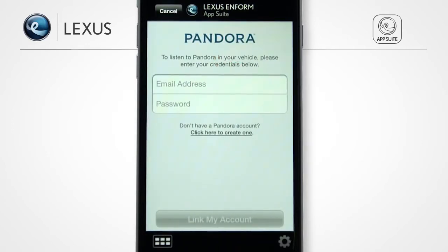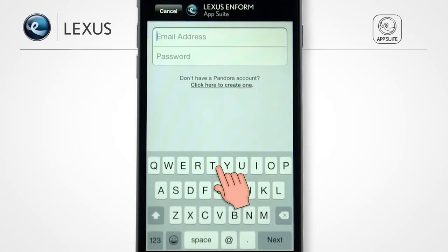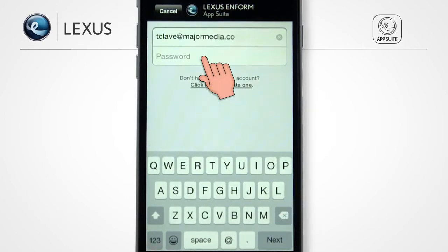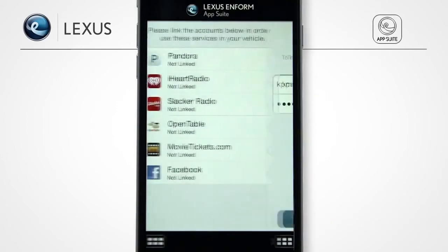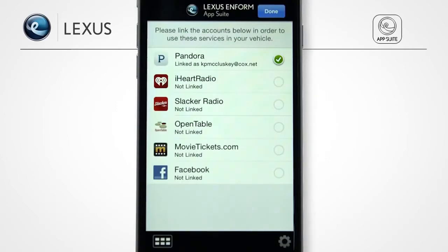Input your account credentials for the app. If you don't have an account, you can create one directly from the app. Once you've linked your account, a green checkmark will appear next to the app.